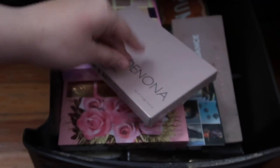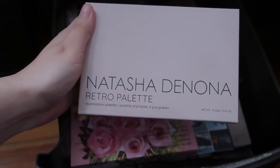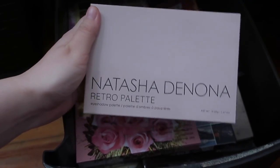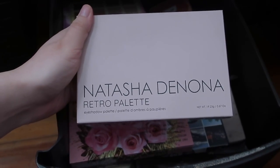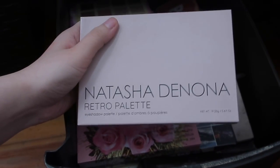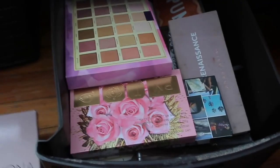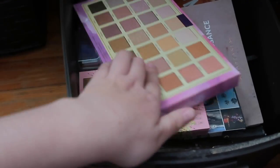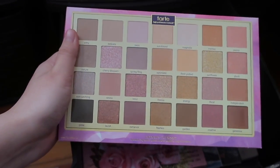Eyeshadow drawer number one — this is the Tasha Denona Retro Palette that I have used maybe like once or twice. I have a tutorial on my Instagram, I have a lot of tutorials there and I'm going to TikTok too if you guys want to check that out. I also just recently got the Tartlet Full Bloom Palette.